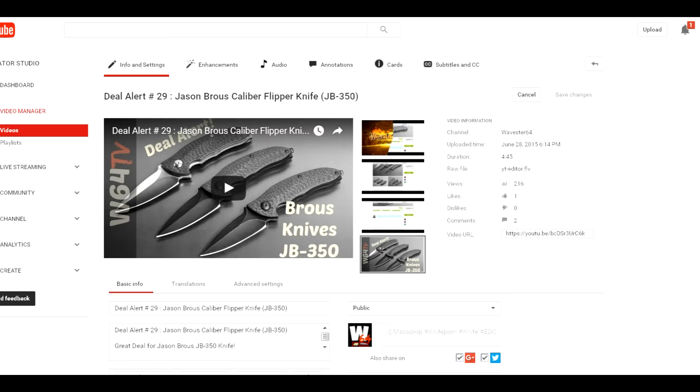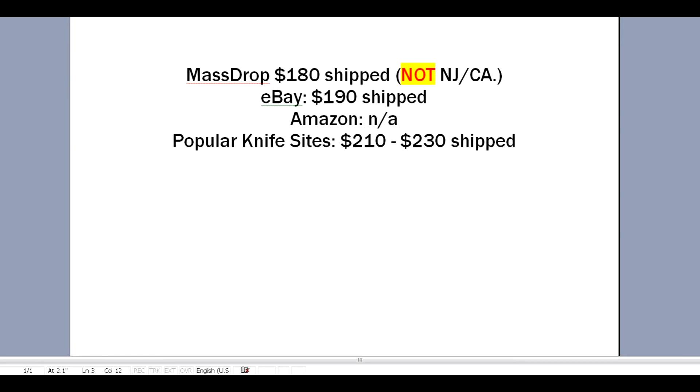That knife back then was going for around $299, but this one — let's go through the price comparison. Massdrop is $180 shipped. I was very surprised to find it on eBay for $190 shipped, because most everybody else had it for much more. There was one eBay seller with two or three of them at $190 shipped.